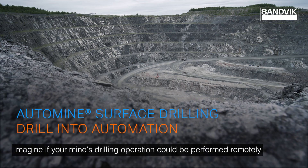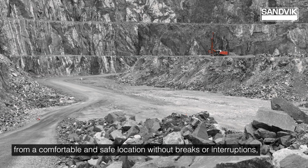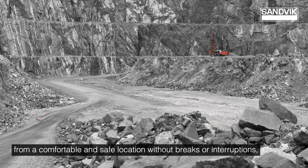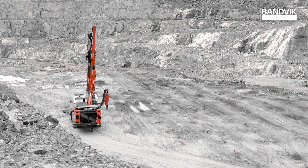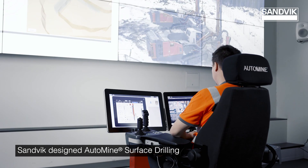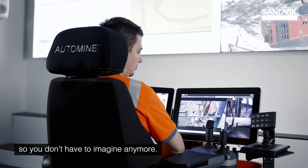Imagine if your mine's drilling operation could be performed remotely from a comfortable and safe location without breaks or interruptions, even when the rig is in a hazardous environment. Sandvik designed auto mine surface drilling so you don't have to imagine anymore.